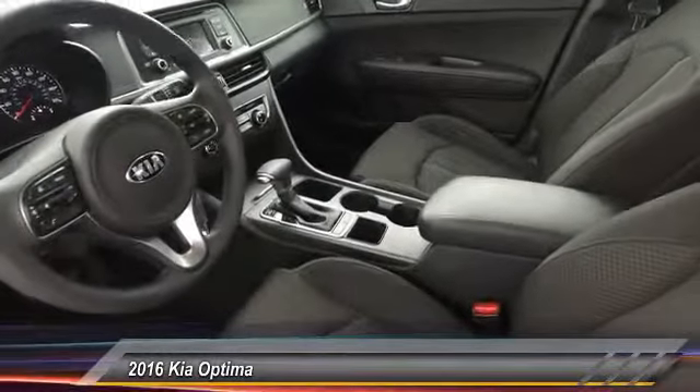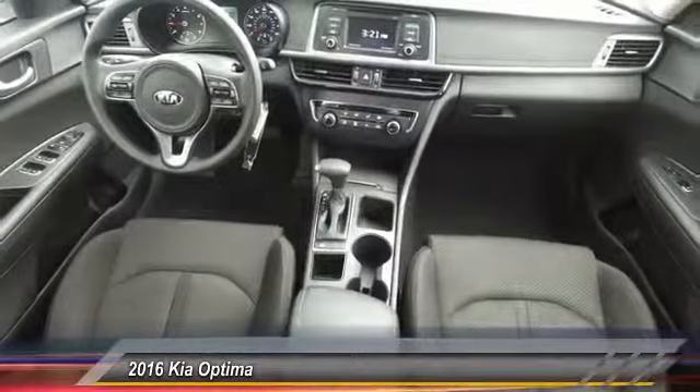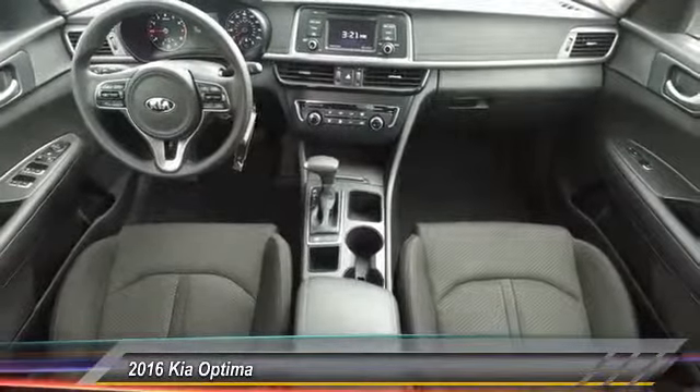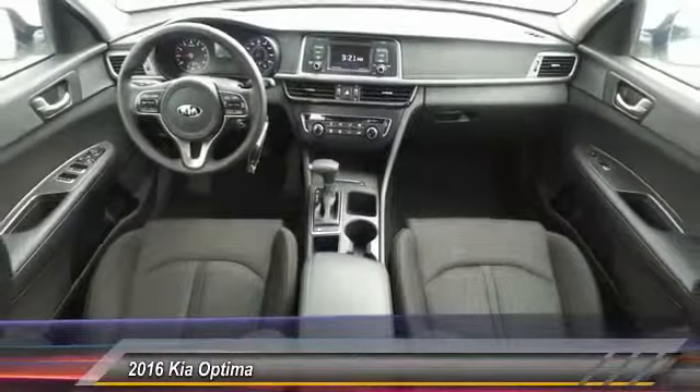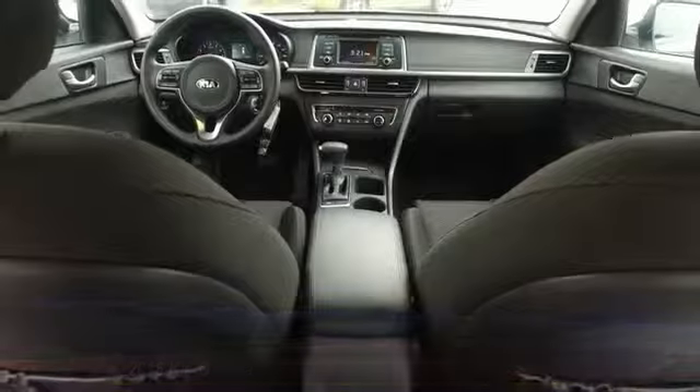This vehicle has less than 45,000 miles. Here are some of this vehicle's great options: traction control, air conditioning, power steering, aluminum wheels, cruise control, AM FM stereo radio, FWD, power door locks, and MP3 playback stereo.